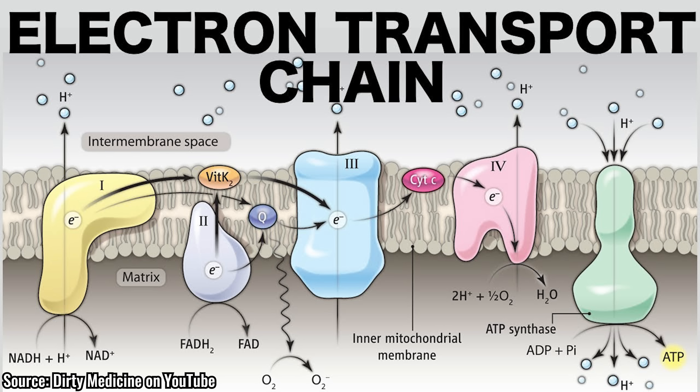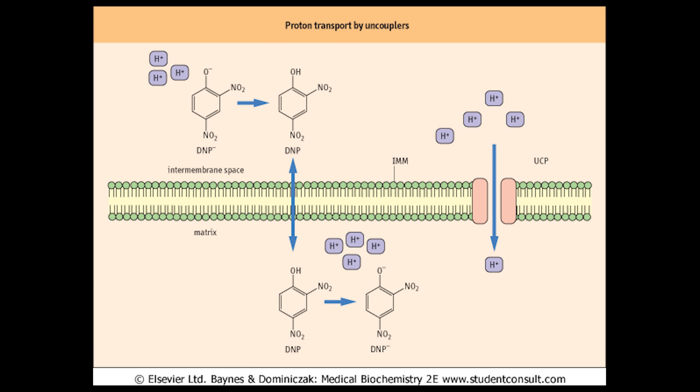DNP works by uncoupling oxidative phosphorylation in the mitochondria, which is the process cells use to produce energy. Normally, cells produce ATP by transferring electrons through the electron transport chain in mitochondria, creating a proton gradient across the mitochondrial membrane. These protons flow back into the mitochondrial matrix through ATP synthase, driving the synthesis of ATP. What DNP does is disrupt this process by allowing protons to leak back across the mitochondrial membrane without passing through the ATP synthase.